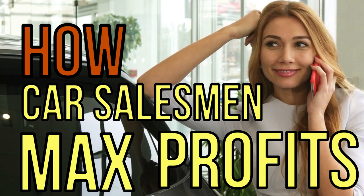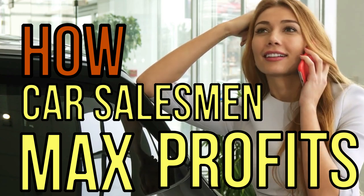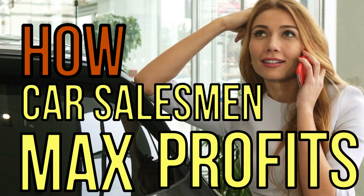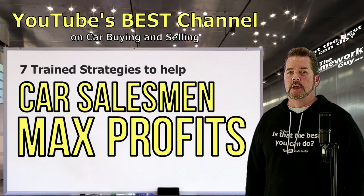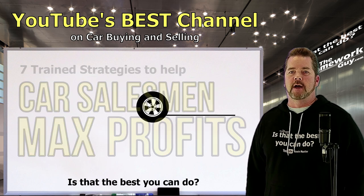How does a car salesman maximize profits on your car deal? In the car business, higher gross means more money for the dealership. Today we're covering the top seven trained strategies to help a car salesman achieve higher gross.